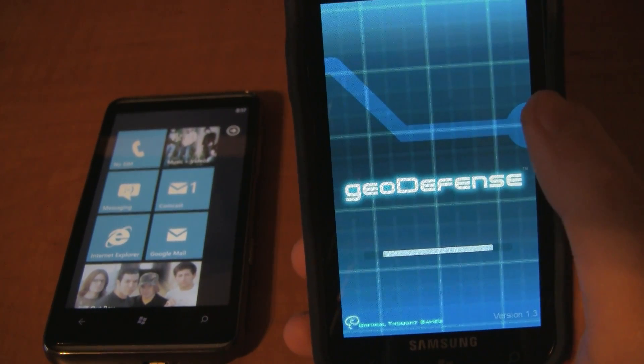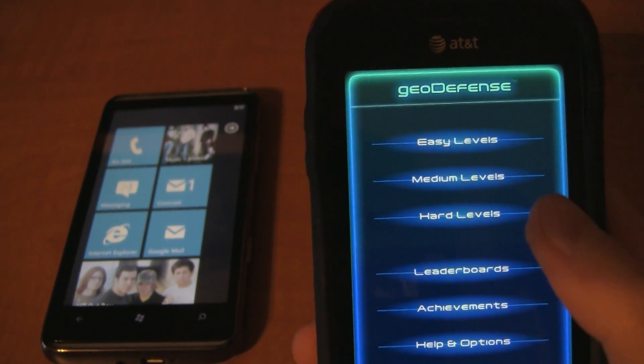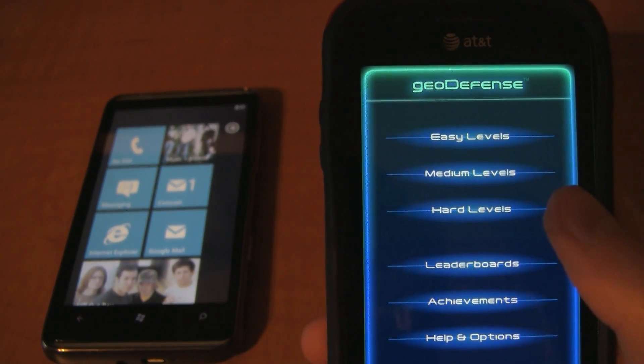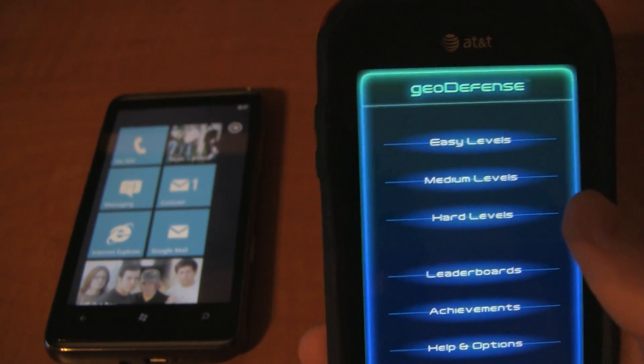wait for any kind of a load screen — except that was kind of a load screen. So as you can see, it is multitasking, but it's not like there's no load screen.